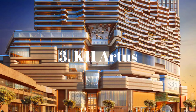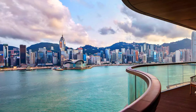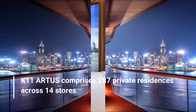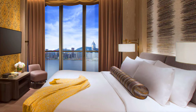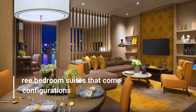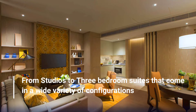Number 3: K-11 Artus. K-11 Artus comprises 287 private residences across 14 floors, from studios to three-bedroom suites that come in a wide variety of configurations.